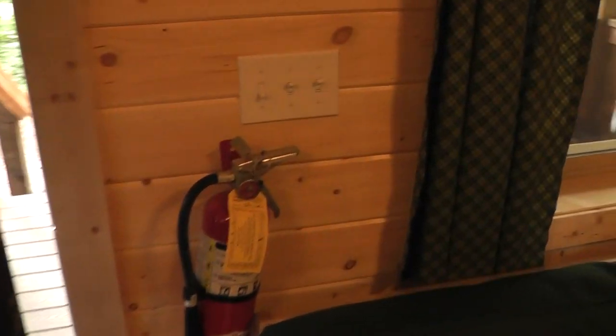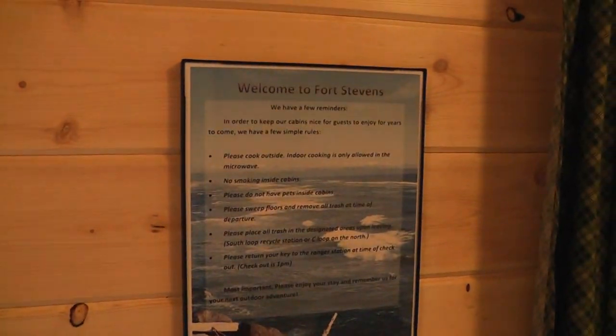Here is the bathroom with a nice big shower. As we exit out, I'm going to show the barbecue too. There's a fire extinguisher — very safe, very good. Welcome to Fort Stevens; there are some rules posted.